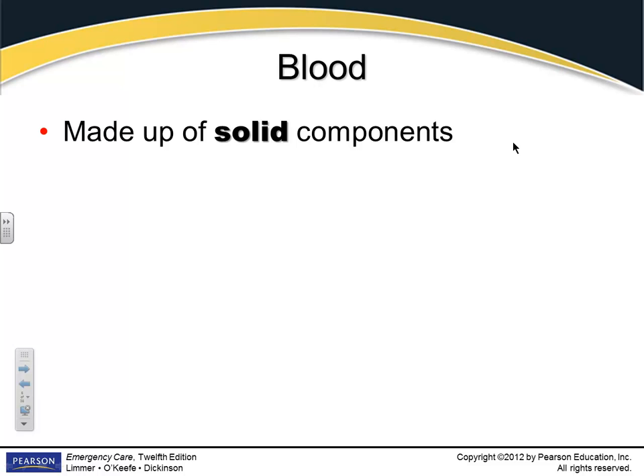This is stuff we've been over, so I'm going to hit it quickly. What are the solid parts of blood? Red blood cells, white blood cells, platelets.